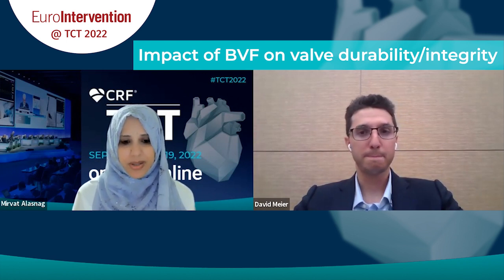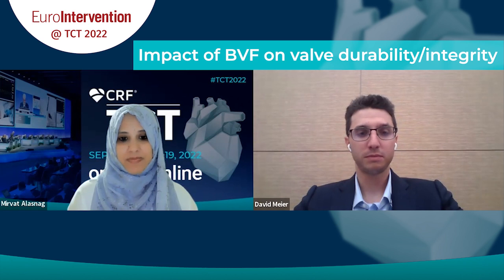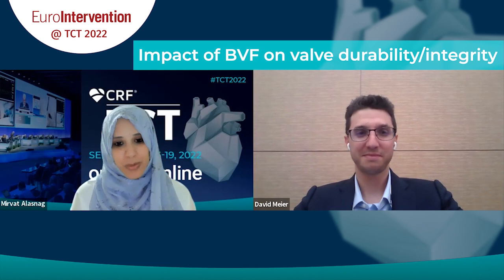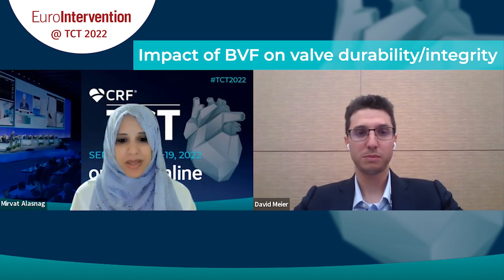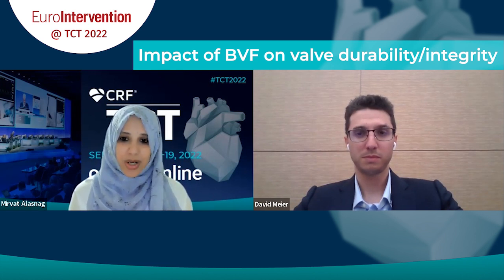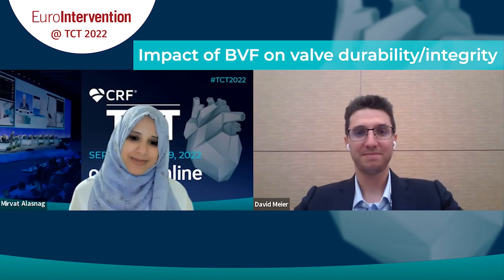Thank you, David, for being with us today and explaining this process. Many of us are considering valve fractures, and the timing is critical. This study helps us understand it at a ground level. We are waiting for further data — examining explanted valves microscopically may shed more light, and outcome data from randomized trials involving valve fracture is something we're all awaiting. Thank you to our PCR Online viewers for joining us, and stay tuned for the EuroIntervention publication coming out with this study. Thanks, David.